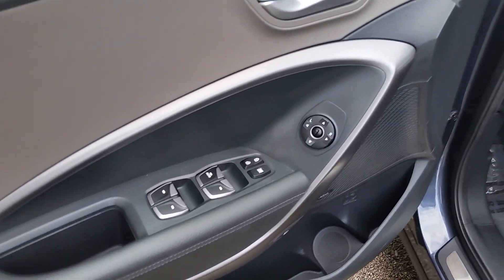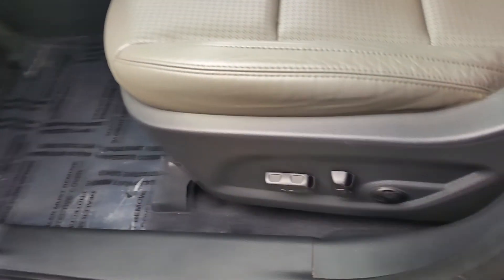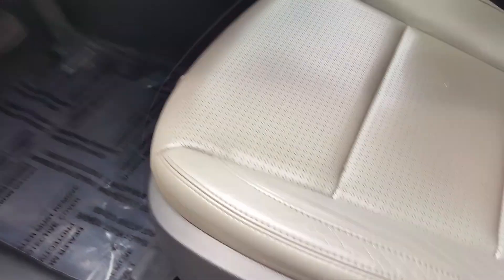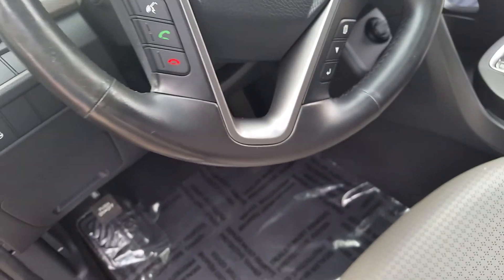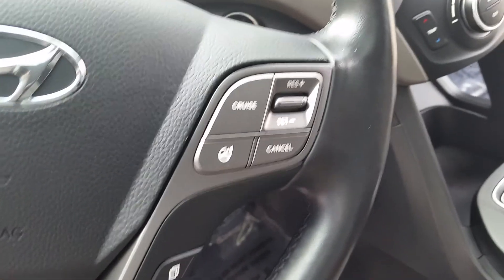Power windows, doors, and locks — everything you expect. Power seating, lumbar support. Does have Bluetooth and cruise control.